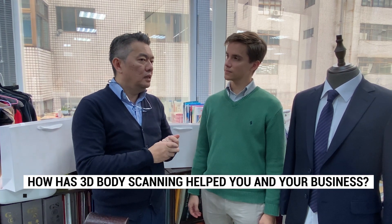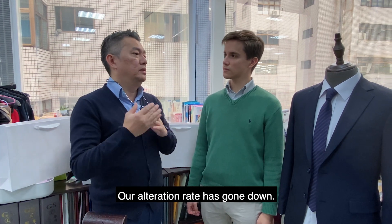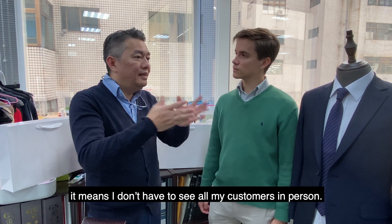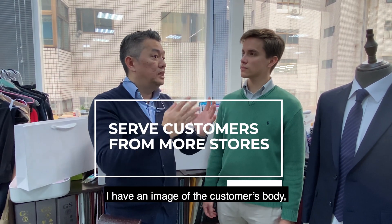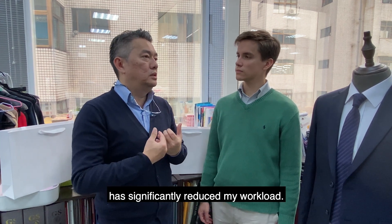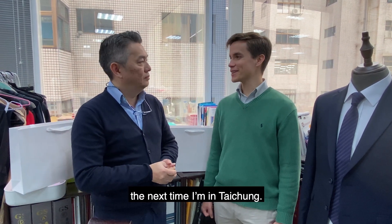This device has been used for the past few years. It's very important because it's very precise, and the alteration rate has become less — it used to require about three adjustments but now it's about one. That's great. I haven't been to the Taichung store yet, but I'll try to stop by next time I'm in Taichung.